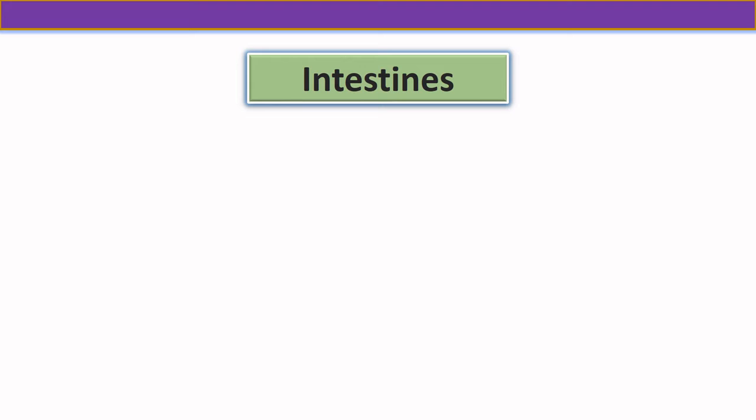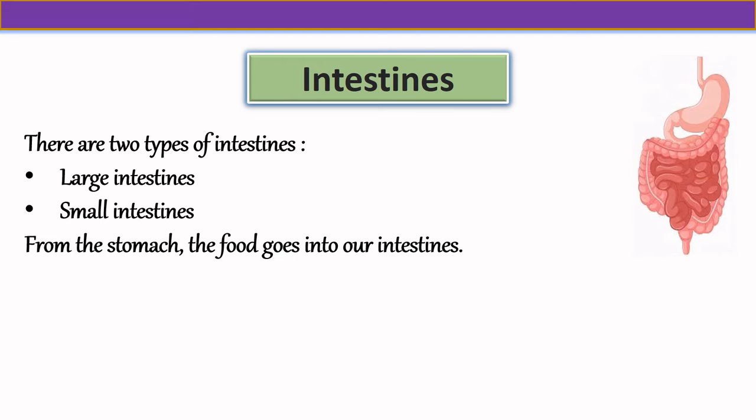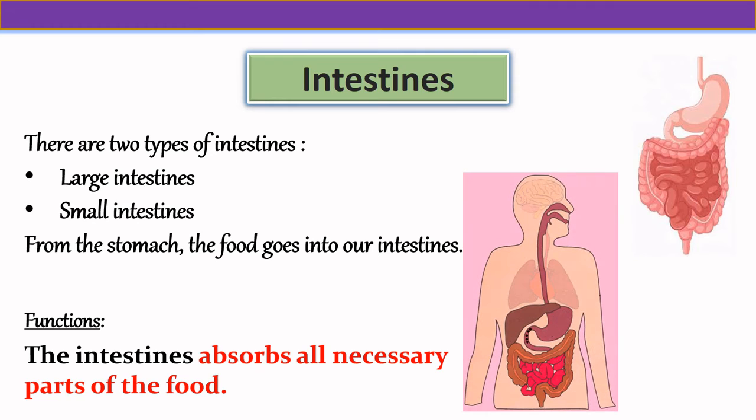Our next internal organ is the intestines. There are two types of intestines: large intestine and small intestine. From the stomach, the food goes into our intestines. The intestines absorb all the necessary parts of the food. We can see in the image that when we eat food, it goes into our stomach, and from the stomach it goes into the intestines, where the intestine absorbs all necessary parts of the food.